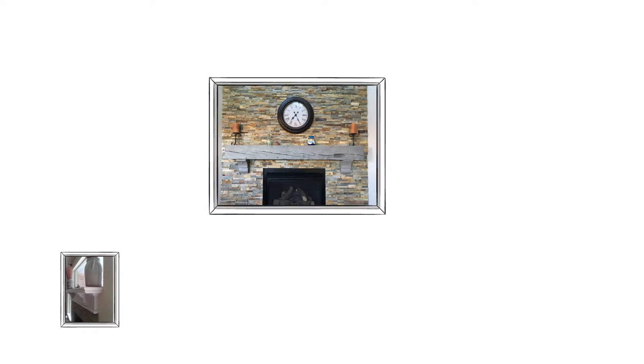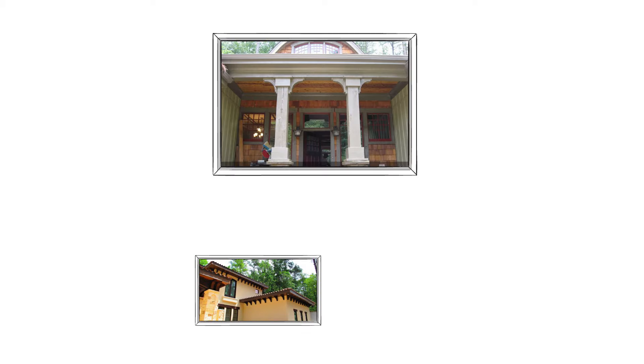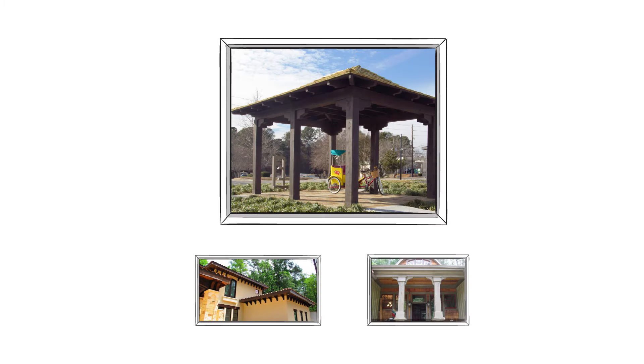Corbels are used as decorative supports for shelves, fireplace mantles, countertops, oven hoods, window boxes, and ledges. They're also a great way to dress up eaves, porches, and structures such as gazebos and pergolas.